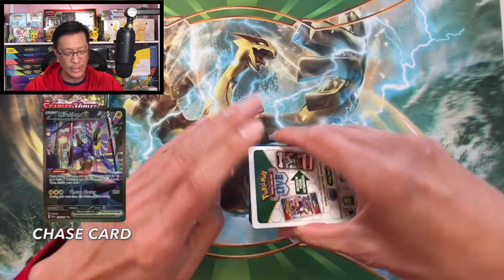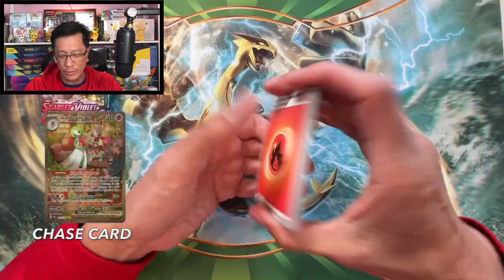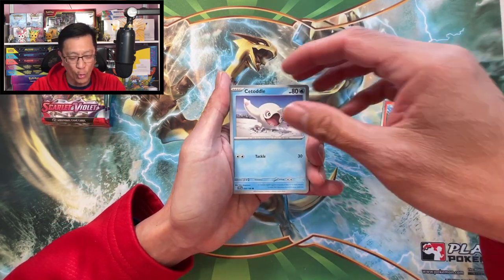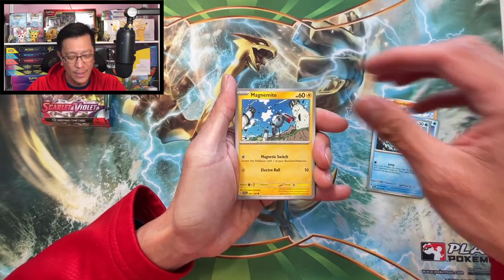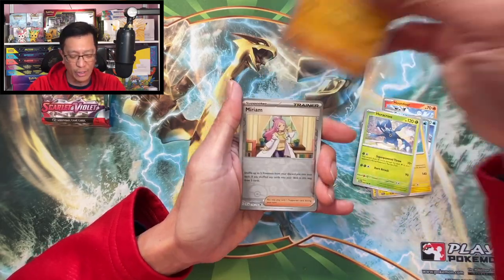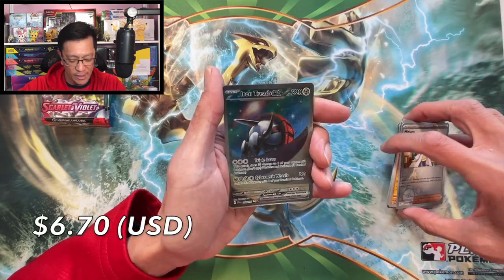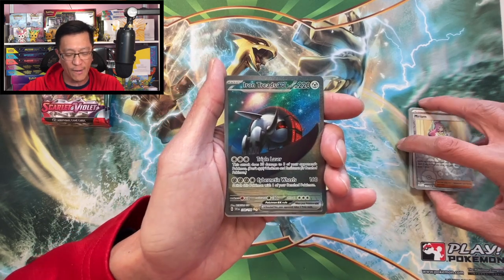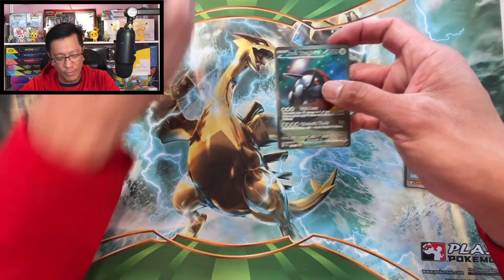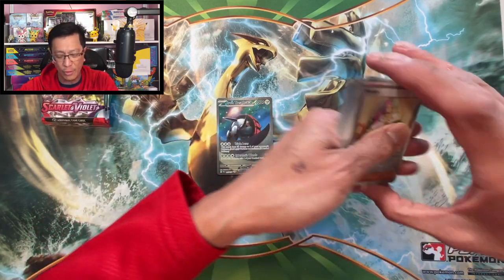Starting off with fire energy, Houndour, Totodile, Magnemite, Kilowattrel, Heracross, Crocodile, Miriam reverse, Iron Treads EX special illustration rare right off the bat — not bad! And a Charidon holographic. What a way to start this profit or loss video.